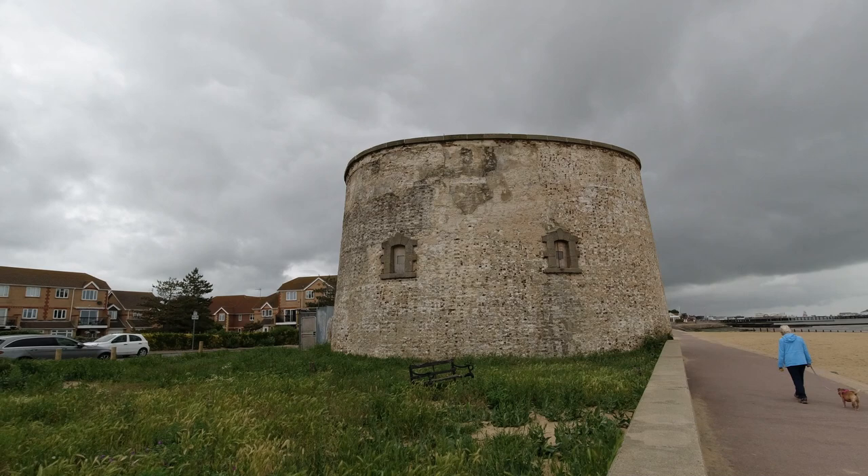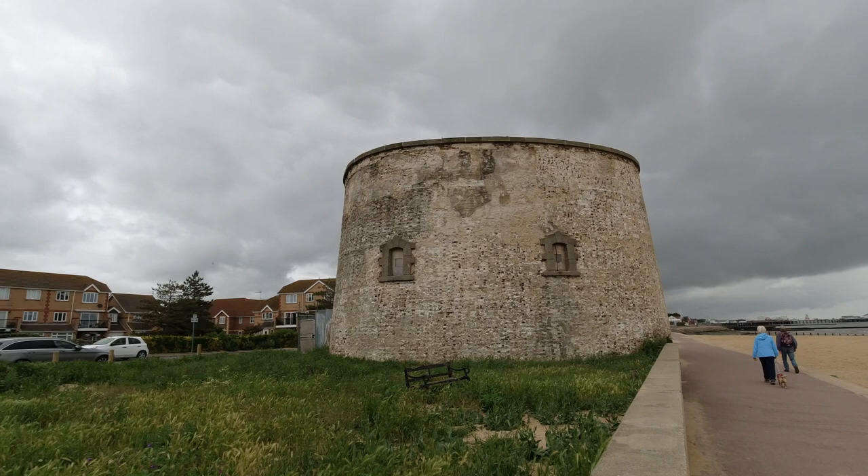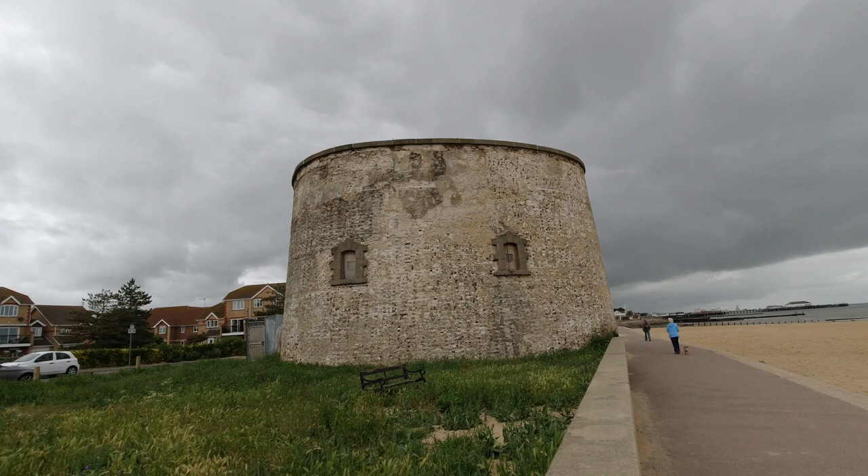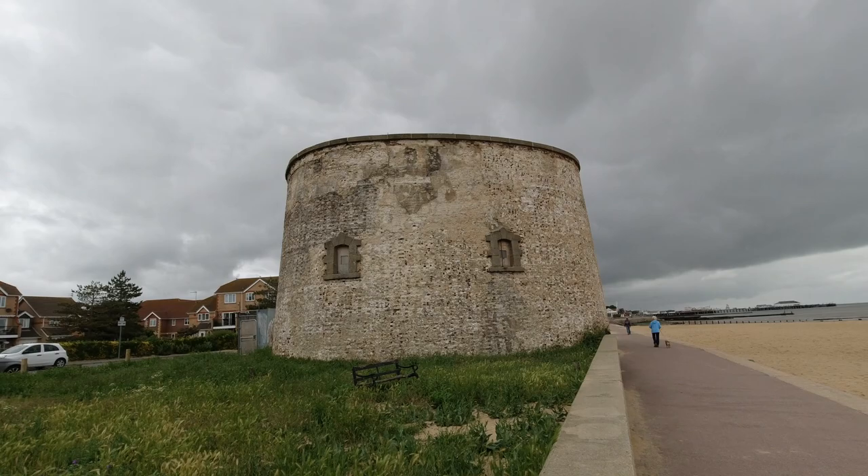You can see it's thicker at the bottom and tapers toward the top. The roundness of it made it ideal for deflecting cannonballs — they would probably just bounce off, especially near the bottom. Eventually a rifled shot, being more powerful and more direct, could possibly destroy these.